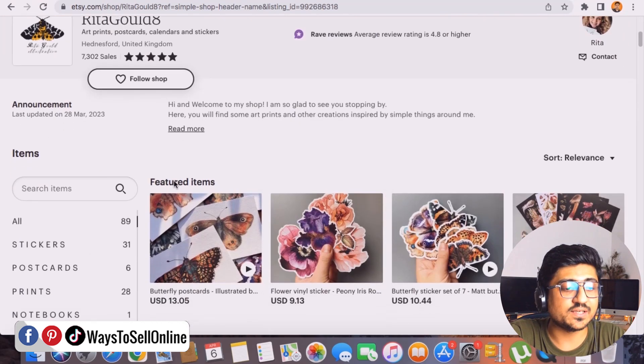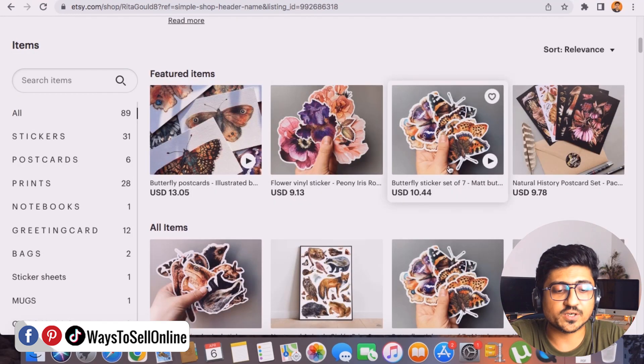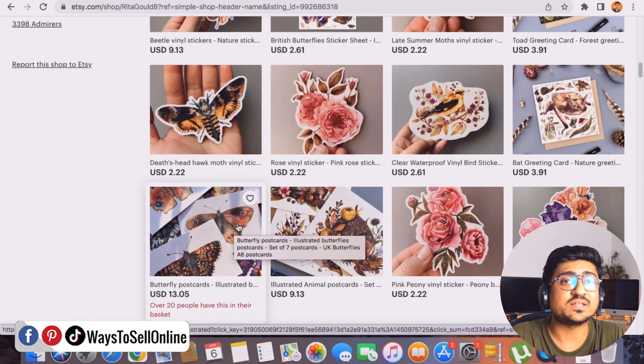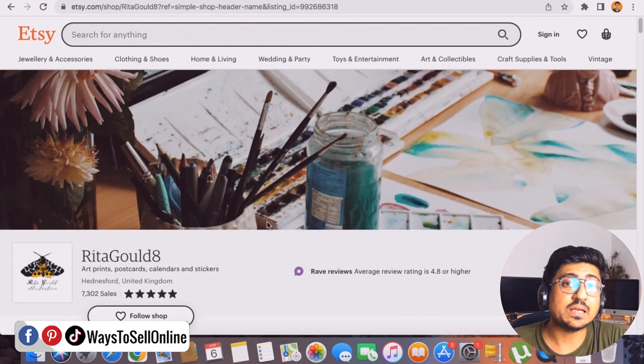That seller has 89 listings with multiple sticker types — butterfly stickers, flower stickers, animal stickers, insect stickers, and so on. You can open a shop like this and keep finding market gap ideas to upload more stickers. Because if you keep filling your Etsy shop regularly, the Etsy algorithm will notice your hard work and start showing your stickers to people who want to purchase, and you'll start getting a lot of sales.